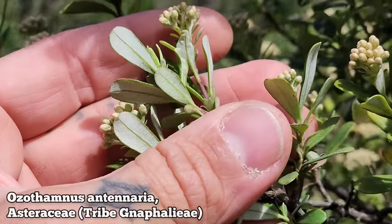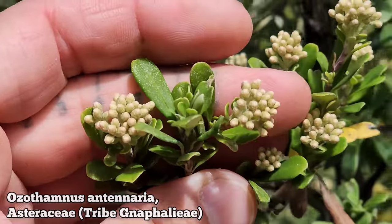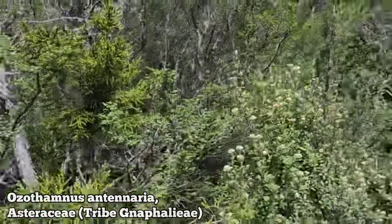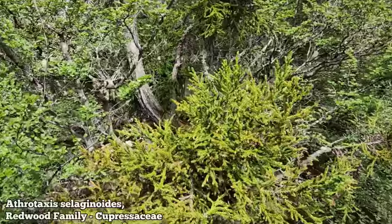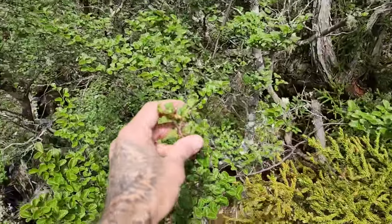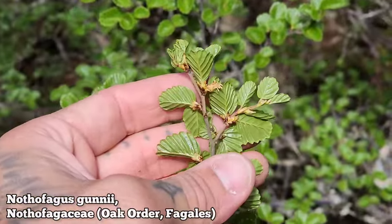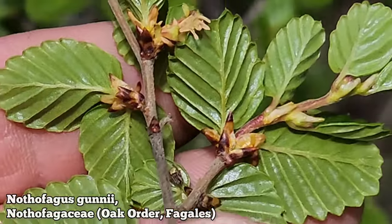We've got this Gnaphaloid Asteraceae — the paper daisy tribe — spatulate leaves, bright white indumentum on the abaxial surface. Flowers aren't out yet but I can already tell it's one of the paper daisies. Then we've got our Atherotaxis selaginoides — because it looks like a Selaginella — and another species of Nothofagus, the deciduous one: Nothofagus gunnii. Look at those leaves — what a beautiful plant, absolutely glabrous.